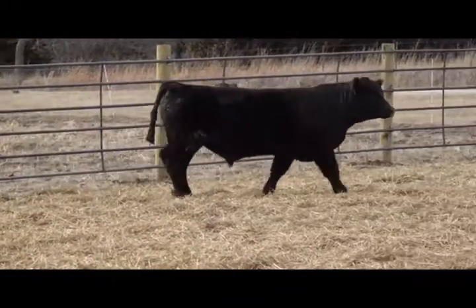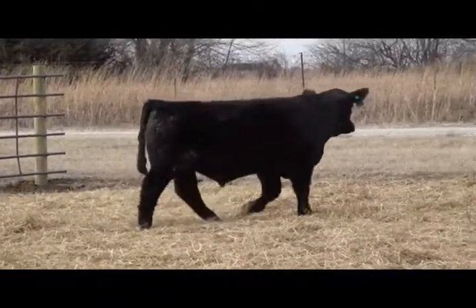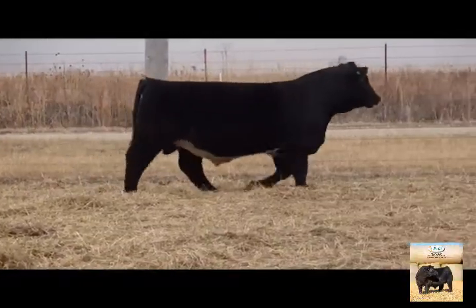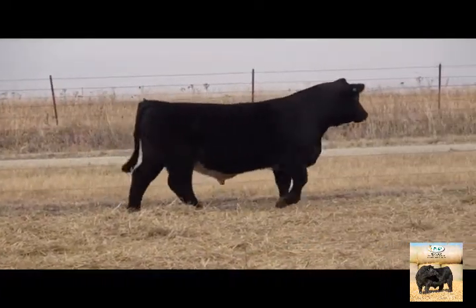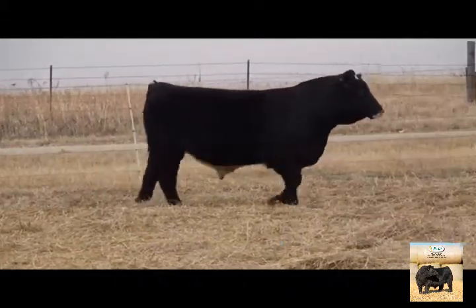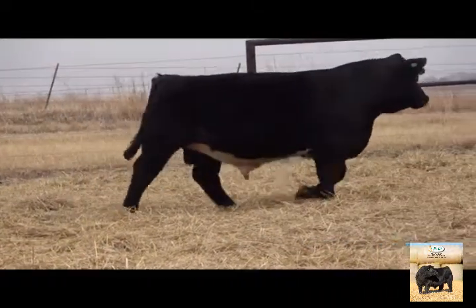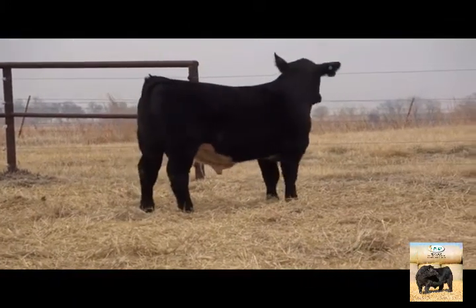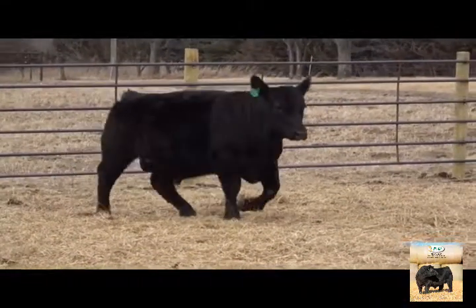The Sunflower Genetics bull sale is on March 19th at 1:00 PM Central Standard Time in Dover, Kansas. We want to invite everybody out to that. And you guys have some special things for customers — one of them I noticed looking through the catalog is a guarantee that just blows me away.